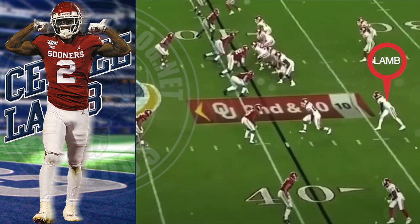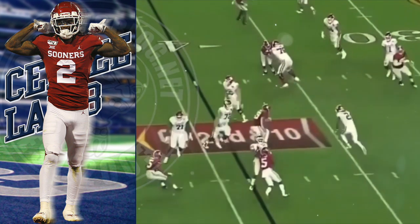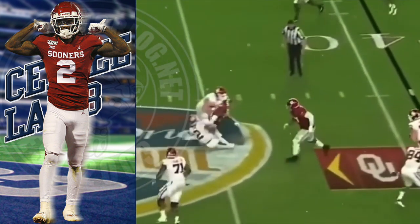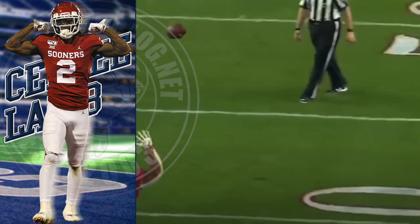We should have no more issues in the red zone. Right here you can see CeeDee Lamb highlighted — we've seen the Cowboys run this type of play before with Tavon Austin, but now we get an instant upgrade with CeeDee Lamb running this screen. Look at this — unstoppable.